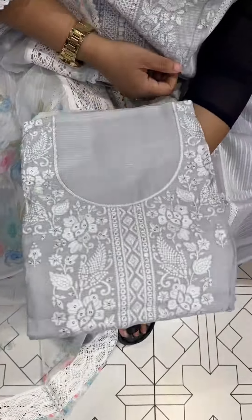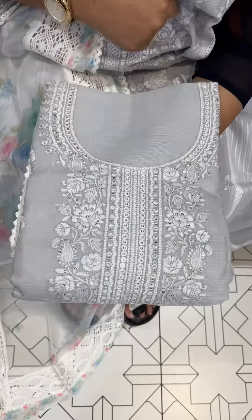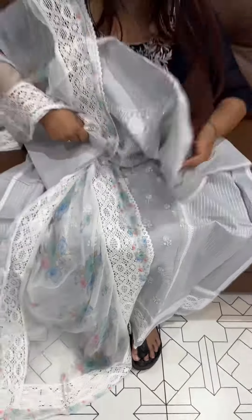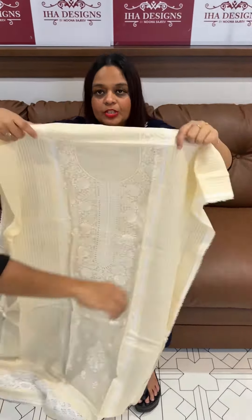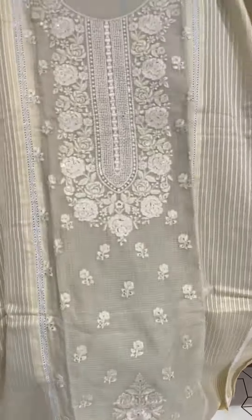Design number three, design number four in gray. Then moving to the natural beige tone — function wear in the color of natural beige.